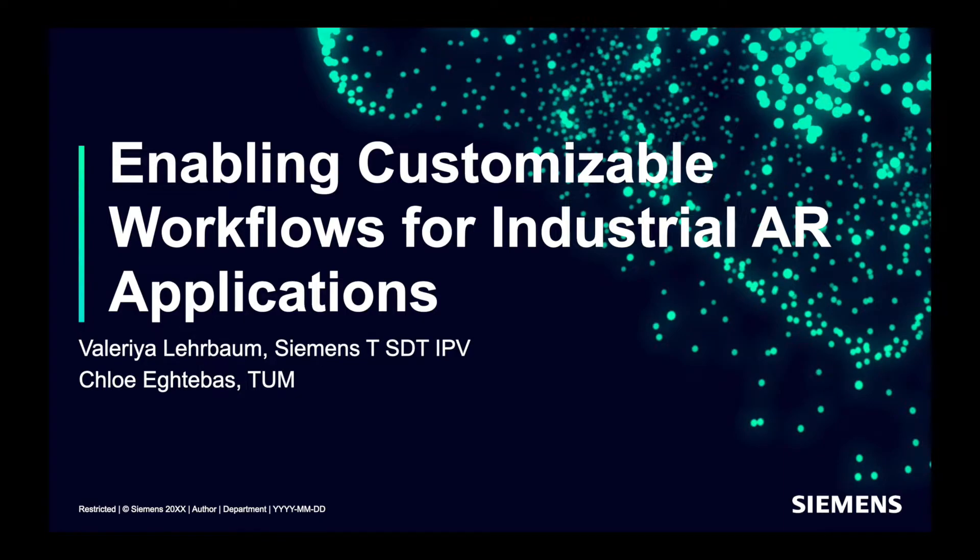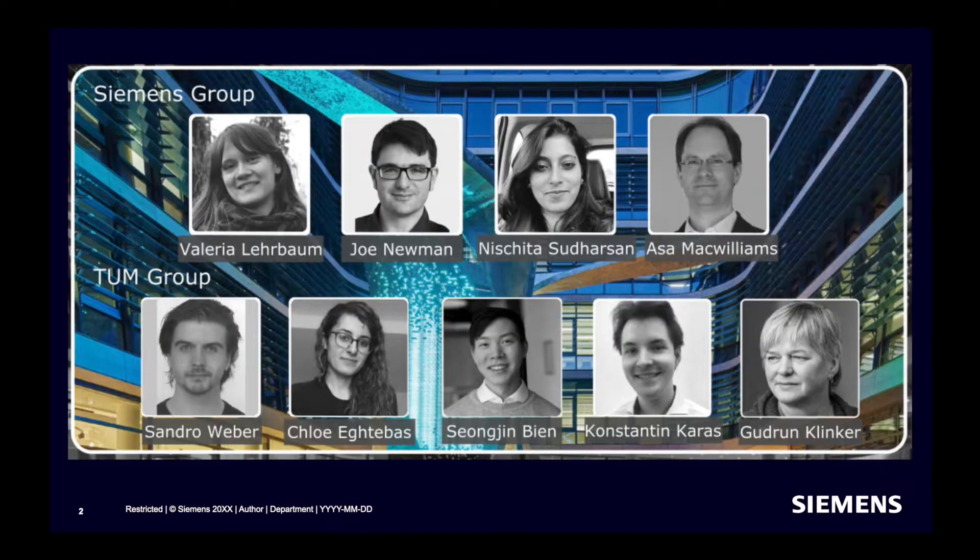Hello everyone! My name is Valeria Lierbaum. As an engineer in Siemens Technology in the Image Processing and Visualization Group, my main focus is software development for augmented reality and virtual reality. I work on different projects in immersive technologies. With Chloe Egdebus, we are happy to present our paper: Enabling Customizable Workflows for Industrial AR Applications.